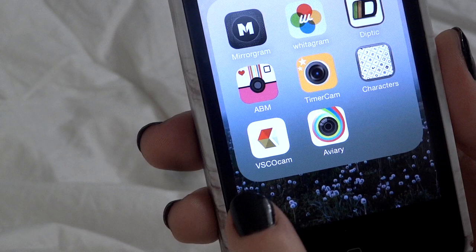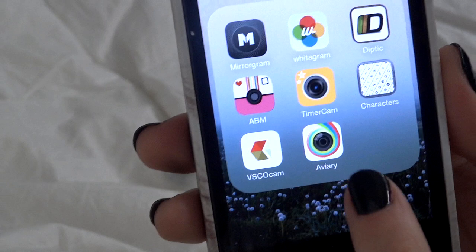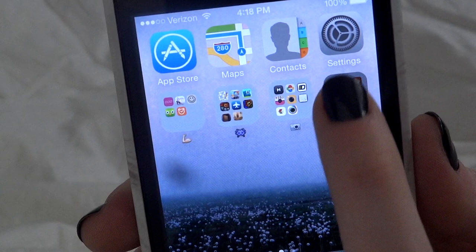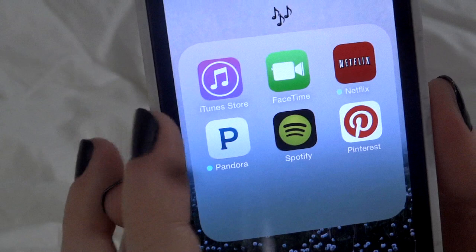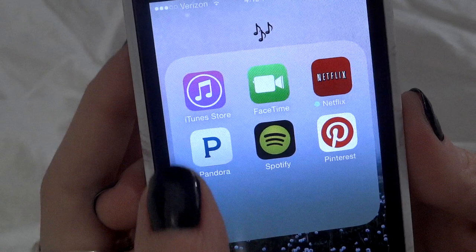VSCO Cam is really good for filters — I really like it. Aviary is one I used a lot on my Droid; it's similar to Afterlight and I believe it's free. My music and video folder has the iTunes Store for buying music, FaceTime, Netflix which I love, Pinterest which I didn't know where else to put, and Spotify and Pandora which I use all the time.